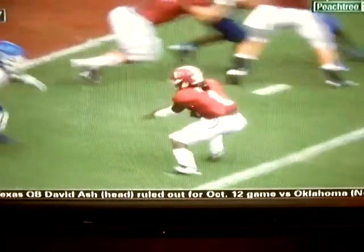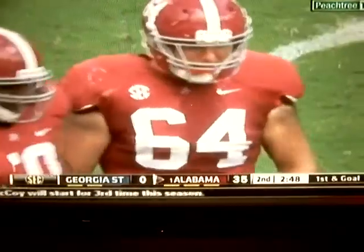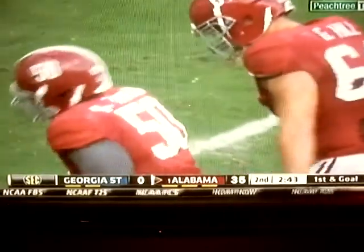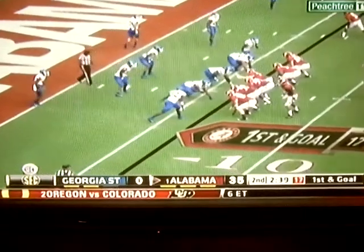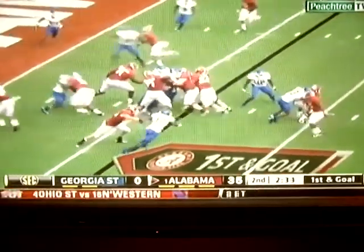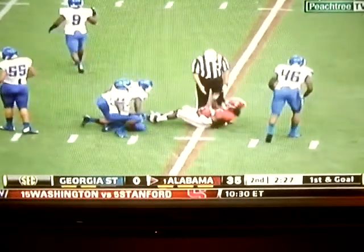That right tackle Grant Hill — another one of those true freshmen out of Huntsville, Alabama, rated the number one offensive guard out of high school by ESPN Recruiting. He's out there between Sims and Dee Hart, but Dee loses a few yards and now they're back outside the 10-yard line.